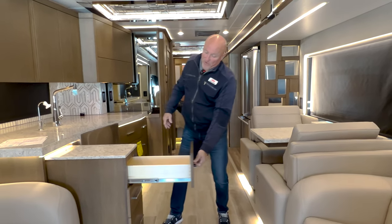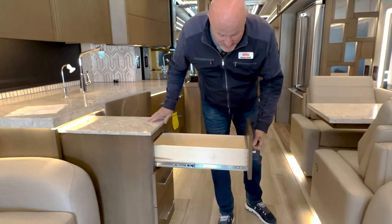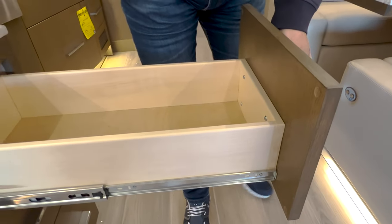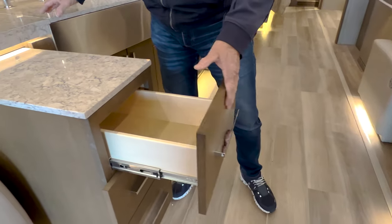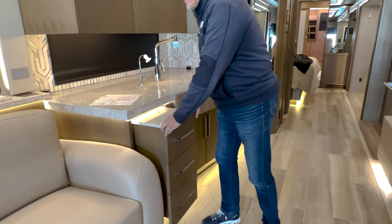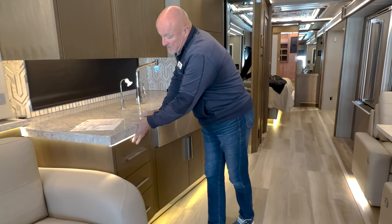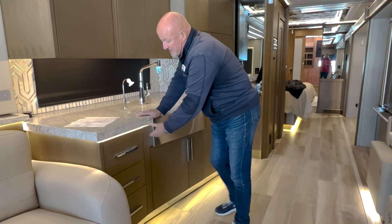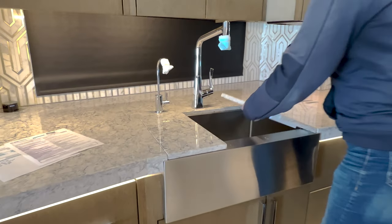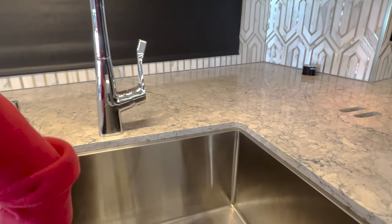Just to show you — we have full extension drawers and you can see the nice dovetailing that I mentioned earlier. That's the construction of the King Air — nothing has been forsaken where quality is concerned. Just a simple shove, put that back in place, it locks in. We have the farmhouse sink with a nice deep stainless steel.